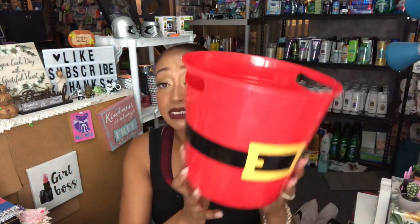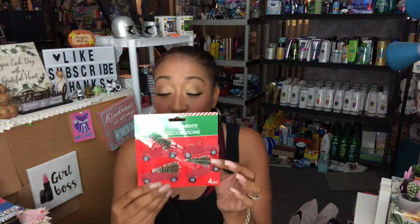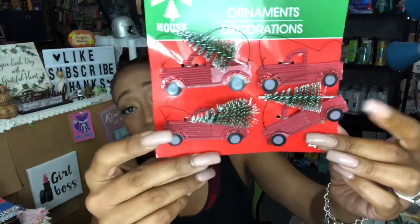I picked up this adorable Santa bucket — I love the little belt on it, it's pretty deep, great for making little Christmas gifts. I picked up one because I know they'll go fast. I also picked up the ornament decorations with the red truck theme, though I already lost a tree ornament — it must have fallen out of the bag. I love the little red trucks. My Christmas theme this year is red truck, and I'm planning to finally get my Christmas tree out soon.